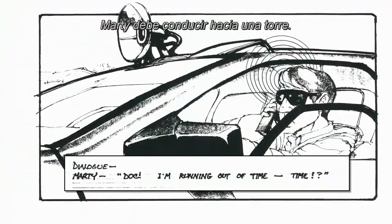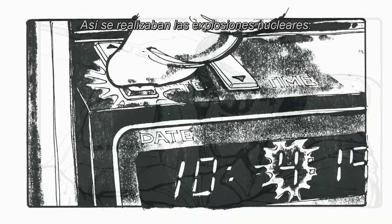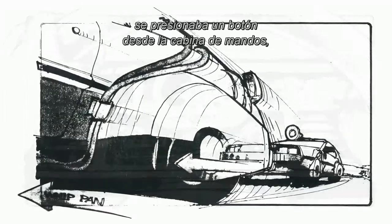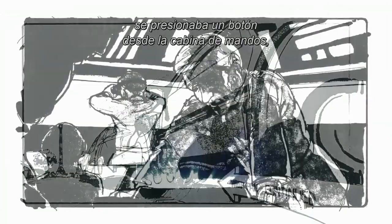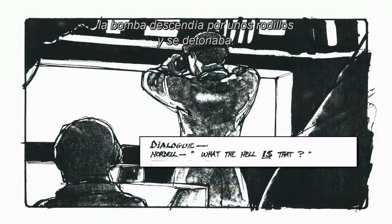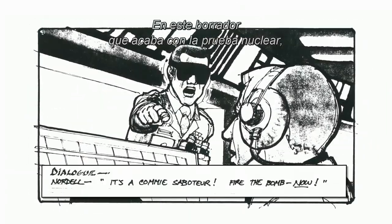So Marty has to drive the DeLorean towards this tower. That's the way that they would detonate these nuclear blasts. The bomb would be sitting on top of a tower and somebody in the control booth would push a button and the bomb would go down on some rollers and detonate.